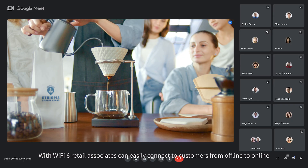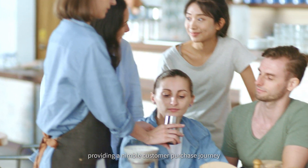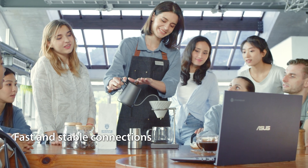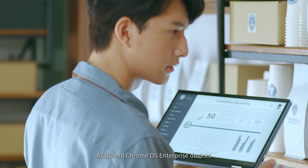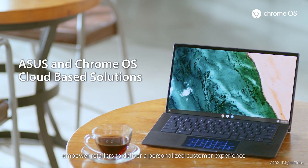With Wi-Fi 6, retail associates can easily connect to customers from offline to online, providing a nimble customer purchase journey. ASUS and Chrome OS enterprise devices empower retailers to deliver a personalized customer experience.